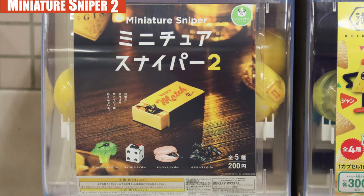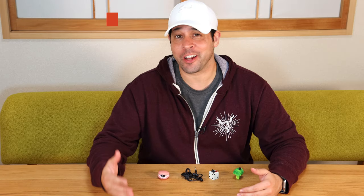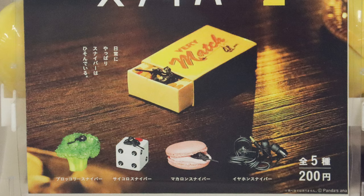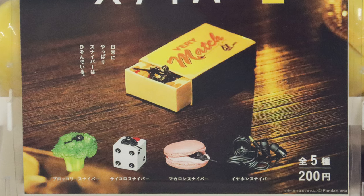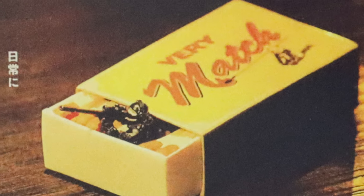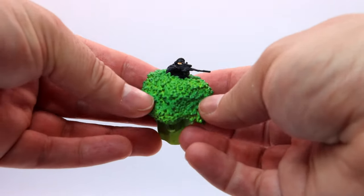The first thing we have here today is Miniature Sniper 2. I never got to see Miniature Sniper 1 and I regret it because I would love to see what kind of ideas they had the first round. Here they've got a matchbook, broccoli, a die, a macaron, and some ear buds. I really wanted that matchbox because it says 'very match' and it sounded like 'thank you very much,' and it just looked funny. You can do this with co-workers, classmates, friends — you just hide it somewhere at their desk or around the house and wait until people notice it. Kind of like a little game you could play.